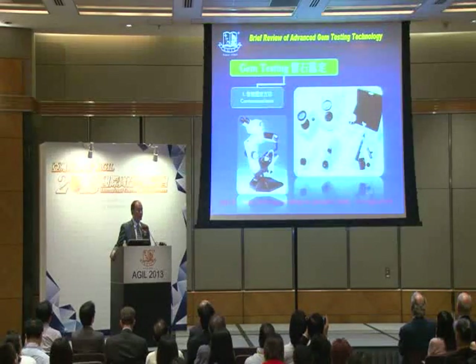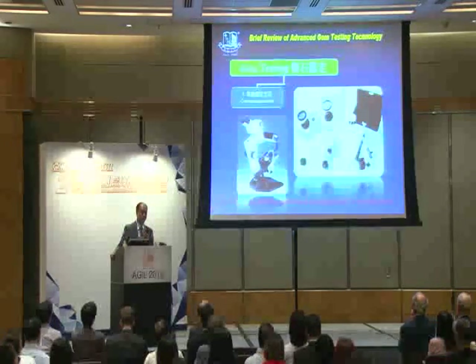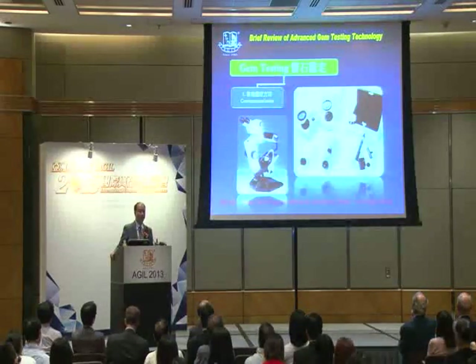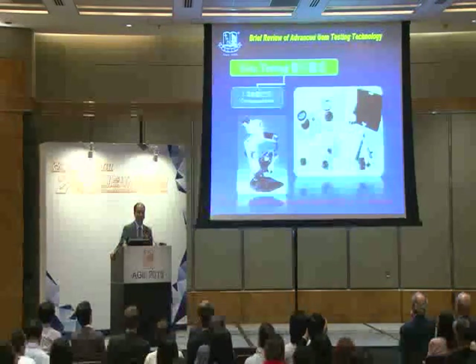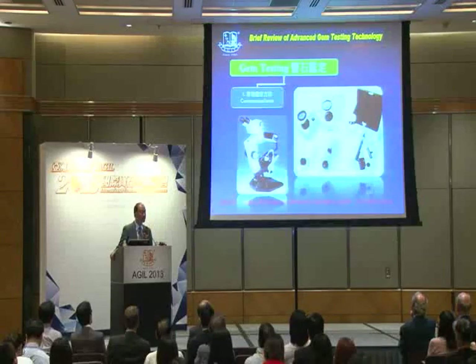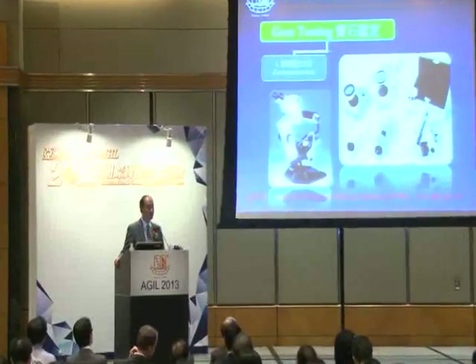Most of the time, we should start with conventional gem testing instruments first. We can't always employ advanced instruments like X-ray or infrared, because it is quite time-consuming. So inevitably, we should start with the conventional gemological instruments like refractometer, polariscope, and we have to look at all gemstones with a microscope.